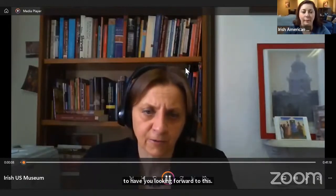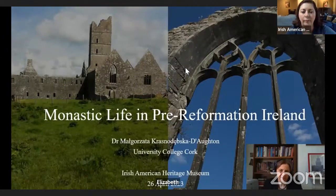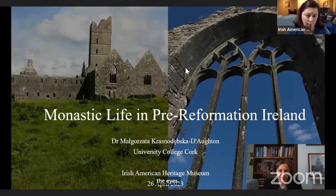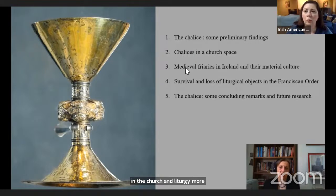Good afternoon and thank you for joining this presentation. I would like to thank Dr. Elizabeth Stack for inviting me to do this talk, which coincides with a display of a late medieval chalice in the Irish American Heritage Museum. My talk today will attempt to contextualize the chalice. I will start by outlining some preliminary findings on the artifact before discussing the role of chalices in the church and liturgy more broadly, then focus on medieval friars in Ireland and their material culture.